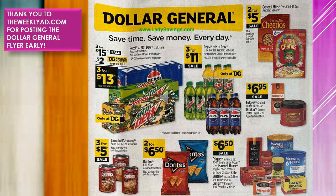The Chunky Soups are going to be $3 for $5 on sale. Doritos are going to be $2 for $6.50. And then the different Folgers, Maxwell House, Cafe Bustelo, or Dunkin' — the Instant Bag or K-Cups — those are going to be on sale for $6.50.